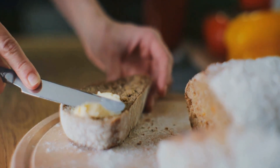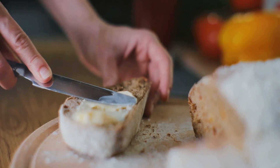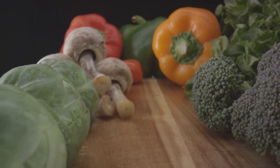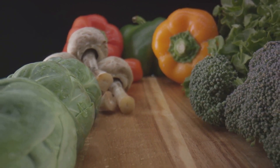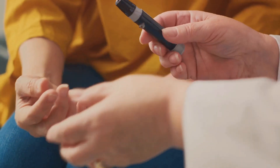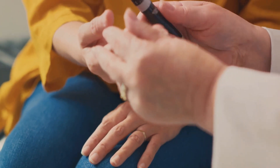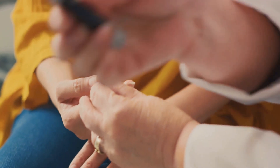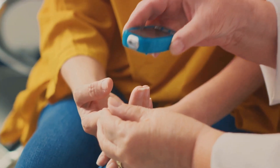Our diet plays a pivotal role in managing insulin resistance. The foods we consume can either aid our bodies in using insulin effectively, or they can hinder it, leading to increased resistance. Foods that are high in sugars, refined carbohydrates, and unhealthy fats are often the culprits behind escalating insulin resistance. To manage insulin resistance, it's crucial to know what foods to avoid.